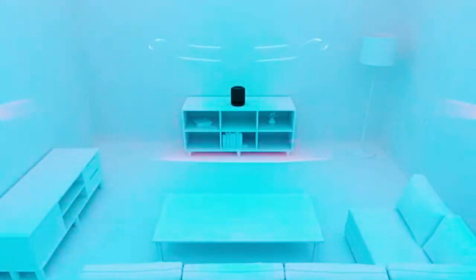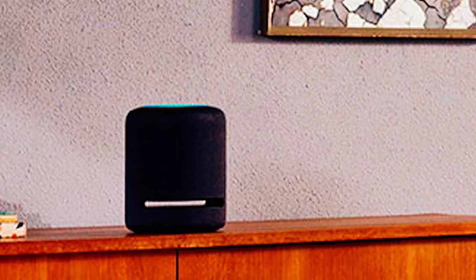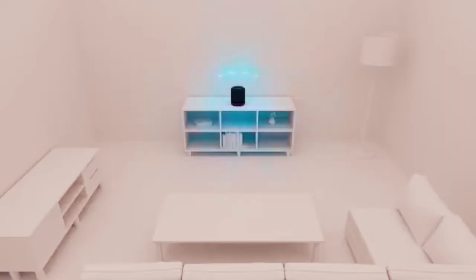The Dolby Atmos technology already installed provides a more expansive, clearer, and deeper sound field. When it comes to Echo Smart Speakers, only the Echo Studio can play the latest music formats that have been mastered in spatial audio and Ultra HD.